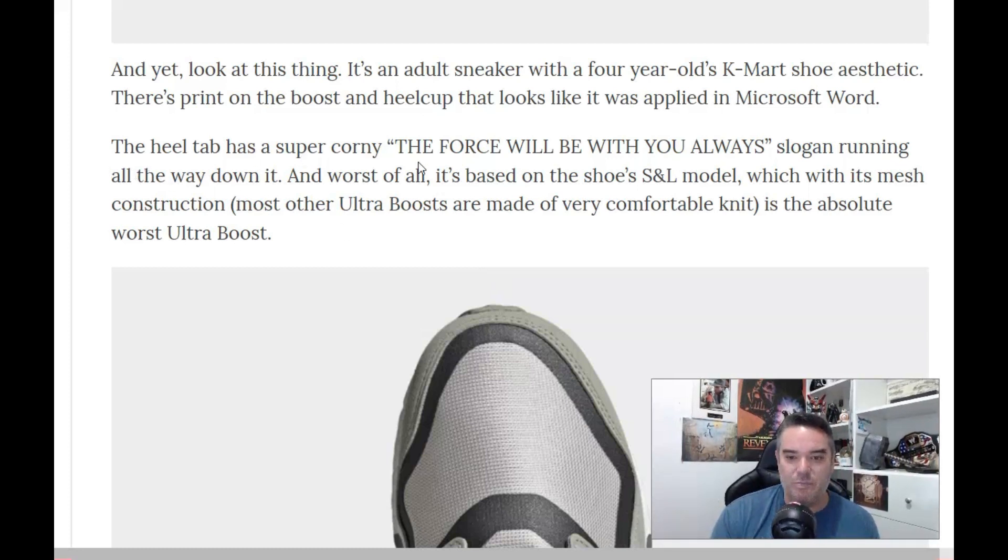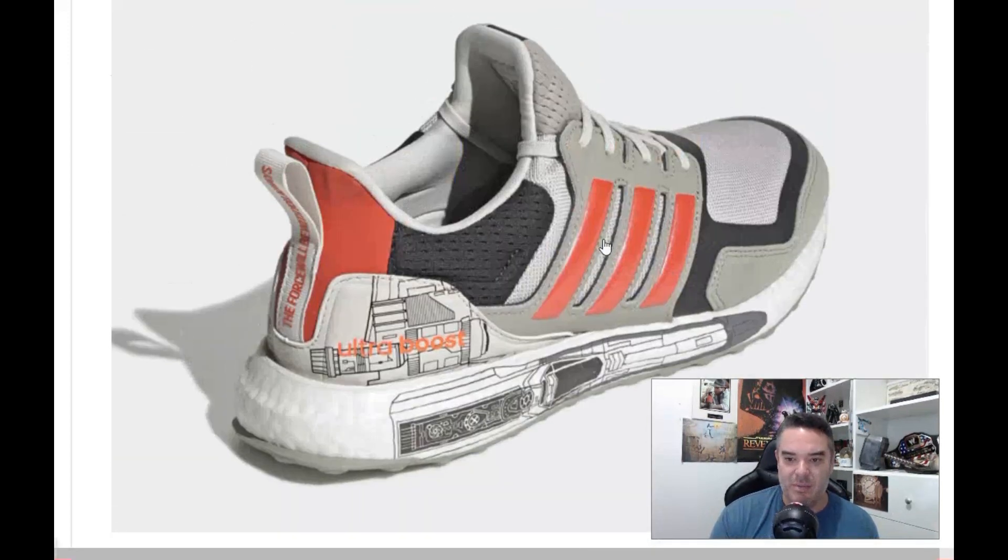The heel tab has a super corny 'The Force will be with you always' slogan running all the way down it. And worst of all, it's based off the shoe's S&L model, which is its mesh construction. It is the absolute worst Ultra Boost. Maybe the Star Wars name will give it a boost.